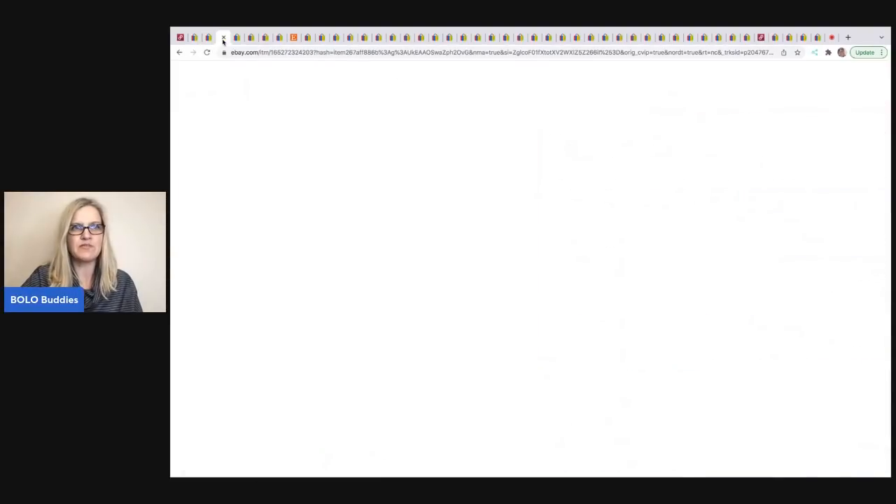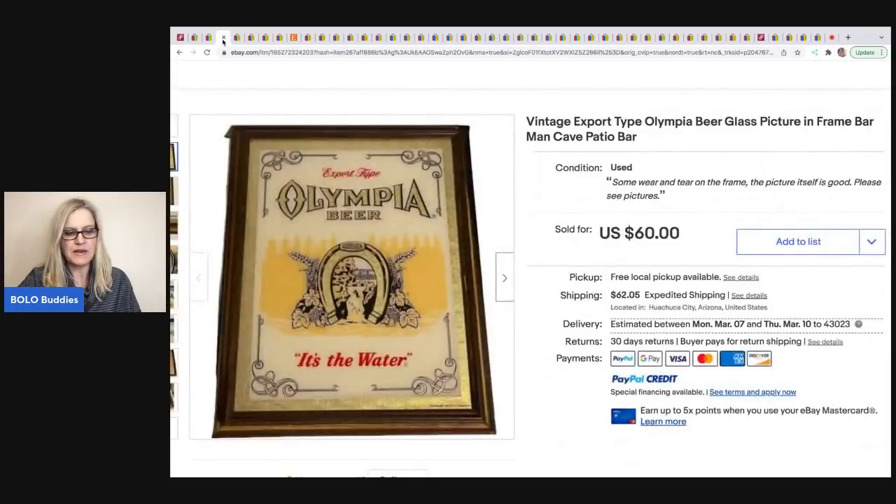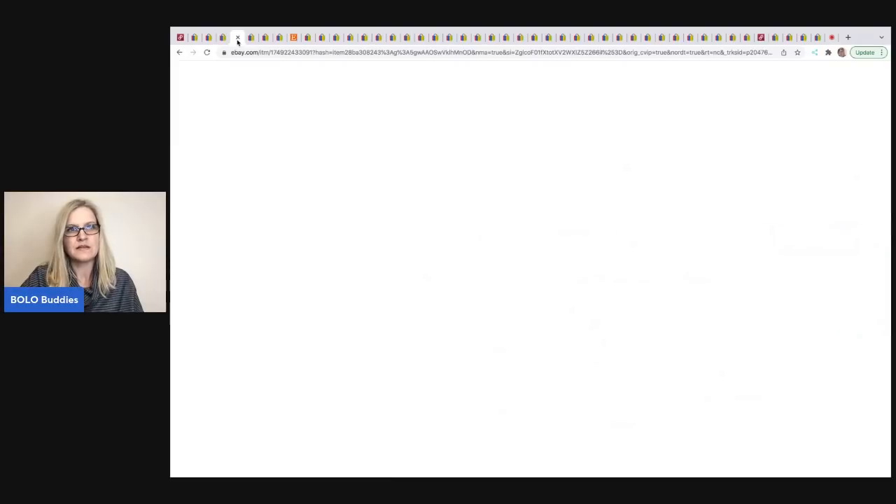The next item comes from Designs by Josie's. It's a vintage Export-type Olympia beer glass picture in frame — great for a bar, man cave, or patio. She sold this on consignment, so her cost of goods was nothing, and she took a best offer of $50.